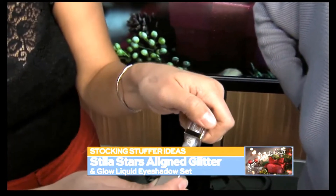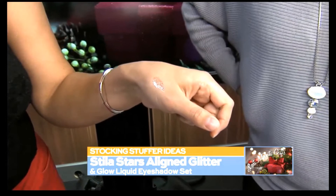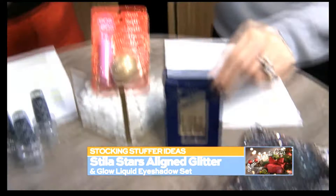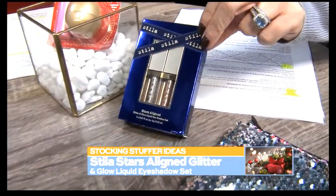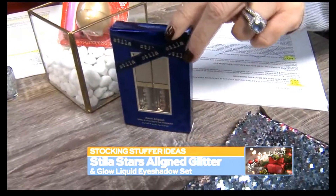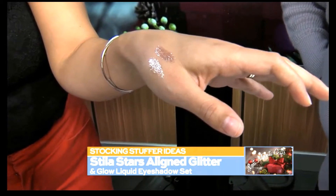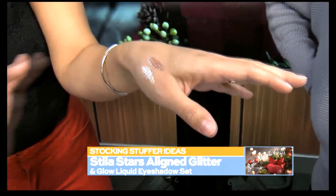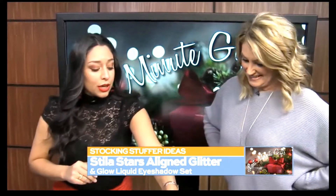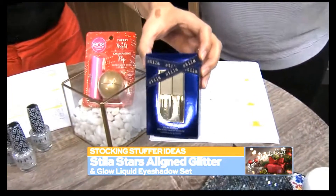Let's move along to our next stocking stuffer. I love Stila — I use this a lot. It's a cream eyeshadow. It's so easy to put on your eyelids and it makes a really pretty look. I'll do some swabbing here for you — it's like I'm a makeup artist. But it comes really glittery and it's pretty sheer, so it's not going to overdo it. This is perfect for the holidays coming up to New Year's. This little pack comes with two different colors — one more silver and then the other one's more gold. Those are pretty.